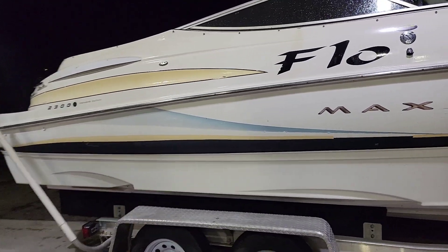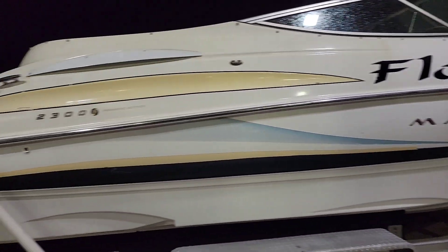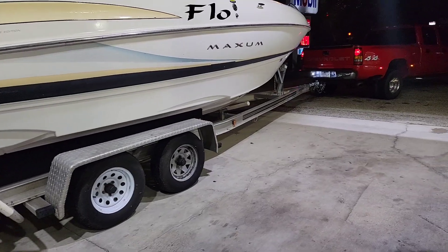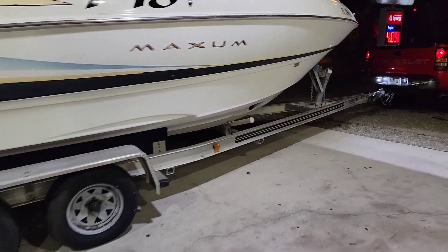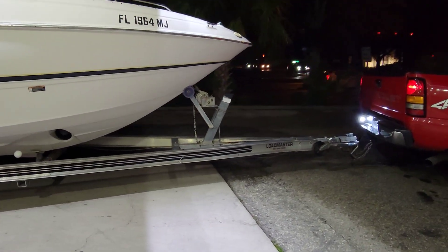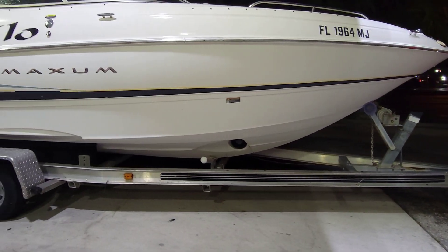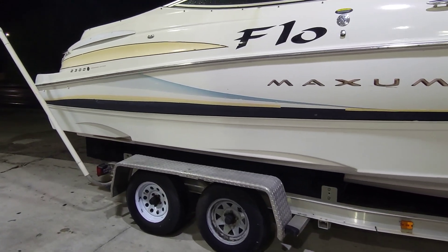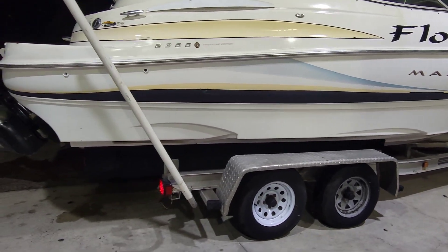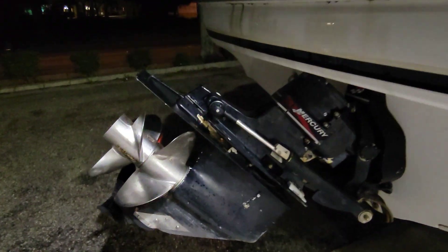It's a 2001 Maxim 2300 - the SR model because it's a bow rider, open bow. Pretty nice aluminum trailer, and that's one of the sellers of it - I wanted this trailer because it's extra long. It's actually a little too long for this boat. Tomorrow we're going to run over to the East Coast and look at the 268 Monterey SS, a 27-foot bow rider. Since this trailer doesn't have one, it will work. Got the Bravo 3 on here, dual prop.